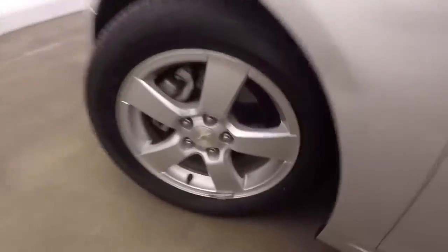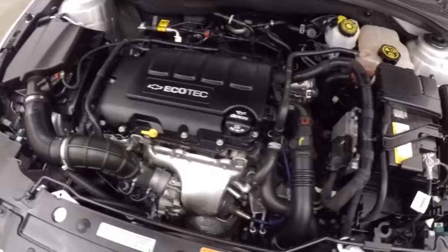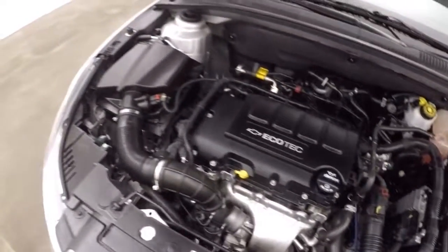Let's go look under the hood. Again the nice alloy wheels, good tires — I'd say probably about 80% tread left on them. And there's a nice 1.4 liter turbocharged engine. Nice and smooth, great shape.